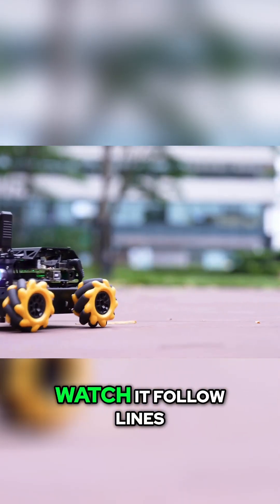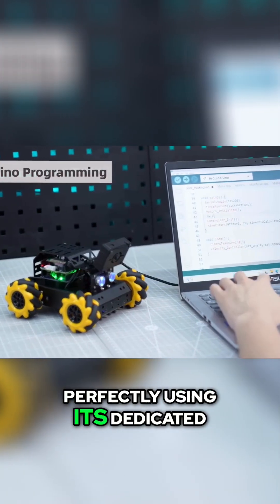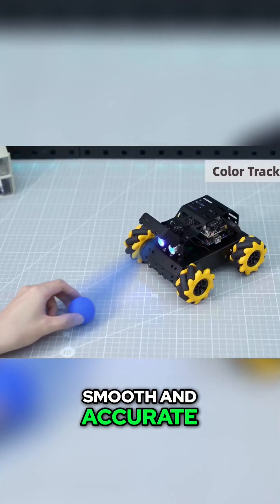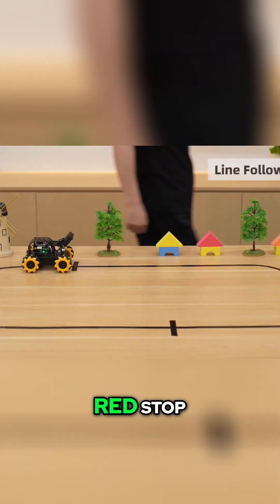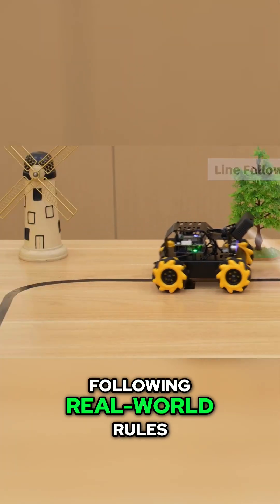Need precision? Watch it follow lines perfectly, using its dedicated four-channel sensor underneath. Smooth and accurate. And get this — it even understands traffic lights. Red: stop. Green: go. Following real-world rules.